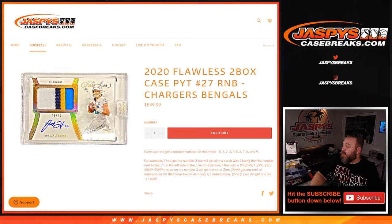Hi everyone, Sean with JaspysCaseBreaks.com here doing a random number block randomizer for 2020 Flawless two-box case, pick your team, number suite number 27 — random number block, Chargers and the Bengals. Works just like every other random number block: every spot gets a random number for the break from 0 through 9.